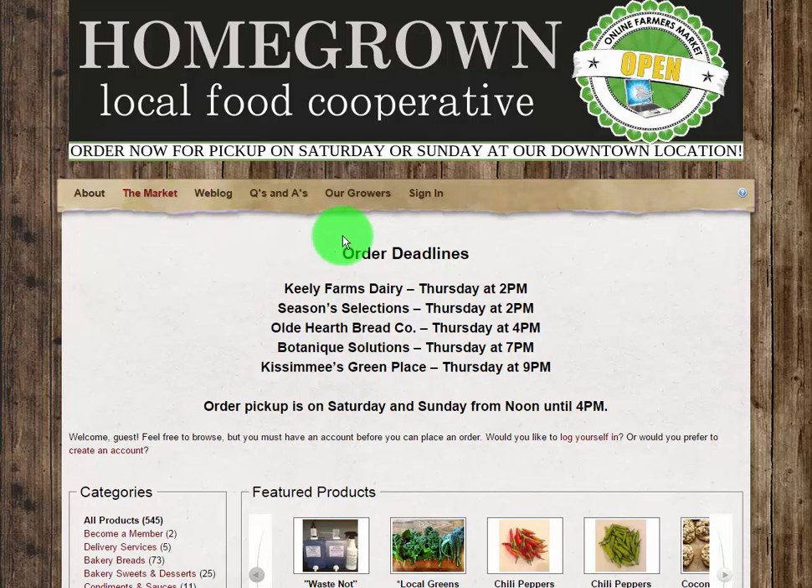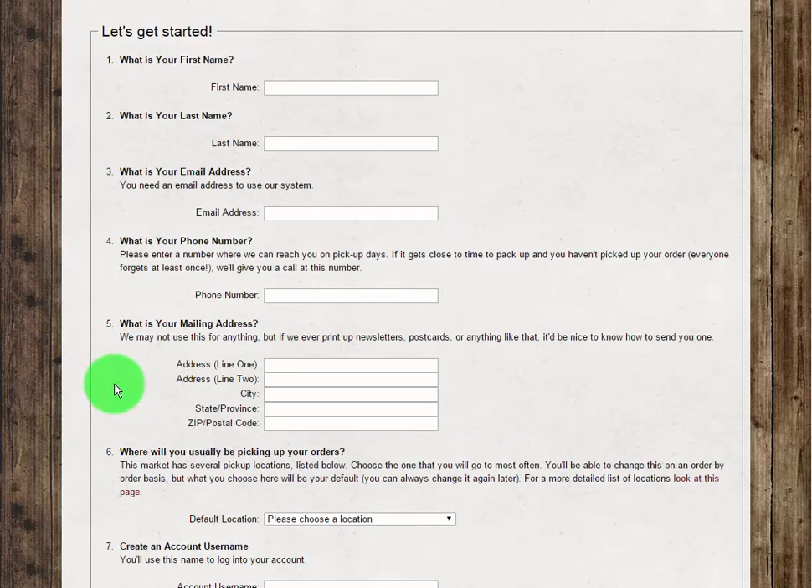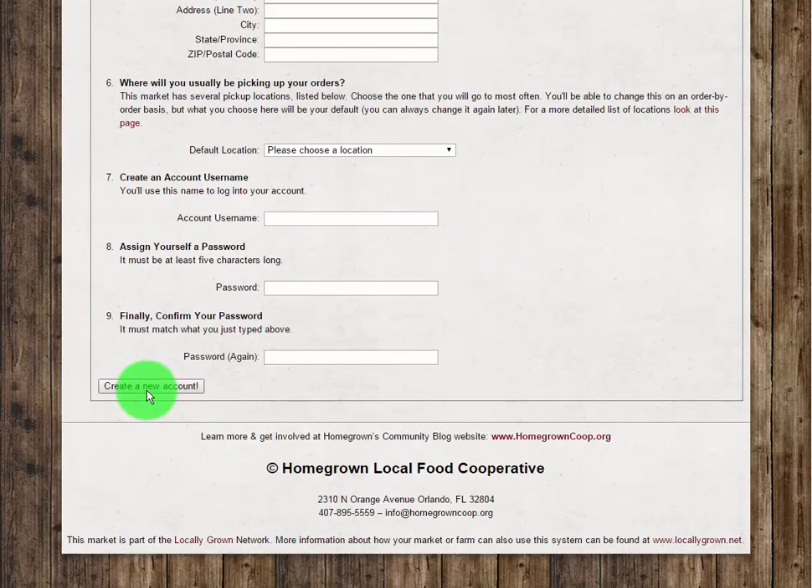To access your account or to create a new account, simply click the sign in link. Either enter your login information and click sign in, or fill out the form below and click create a new account.